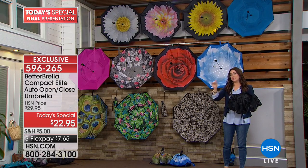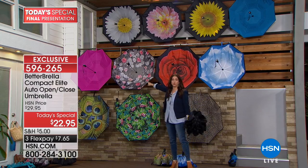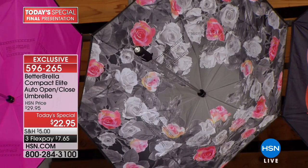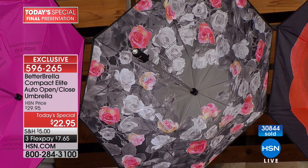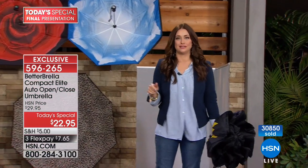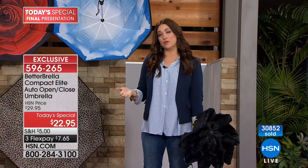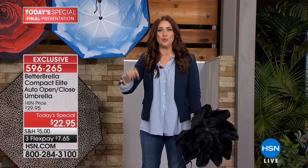We're about to hit 31,000 of these gone. If you want the beautiful white floral, that's going to be your next to sell out. This is your final presentation — your final opportunity to get these home for $7 and change on your charge card. If you're picking up more than one, we're doing buy more and save — half off shipping and handling on each additional one.